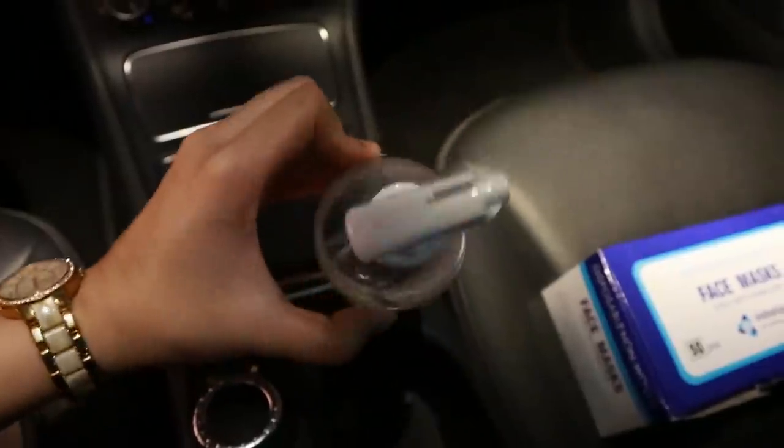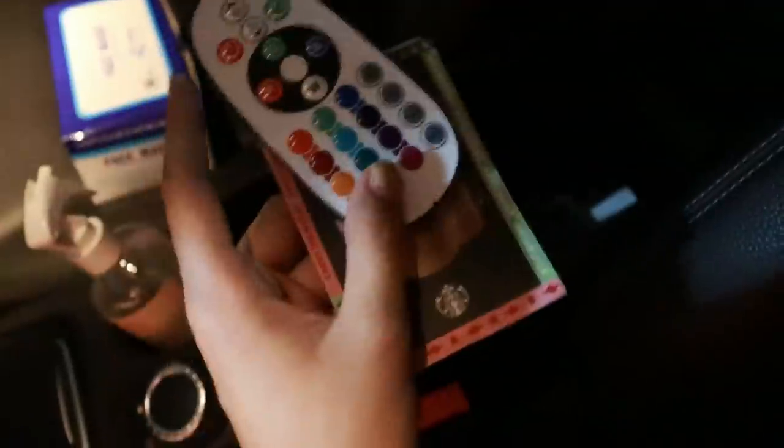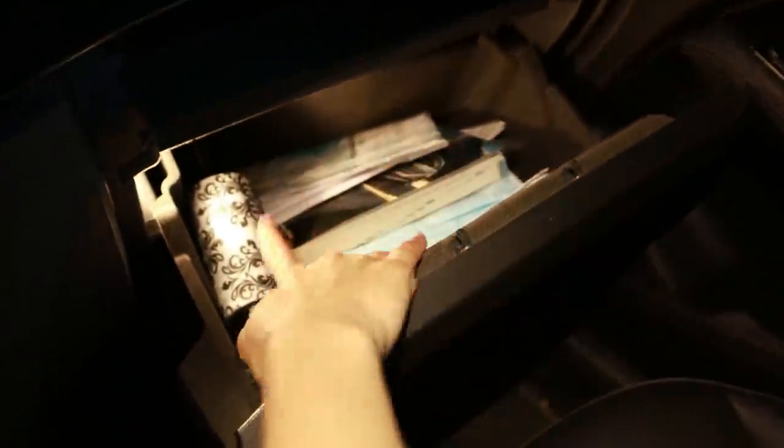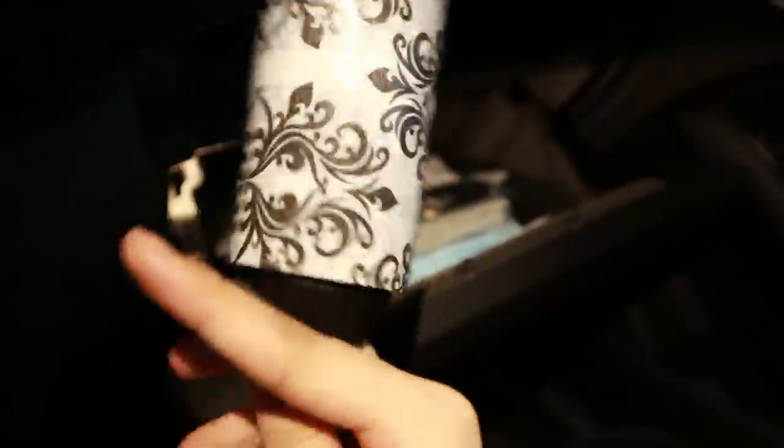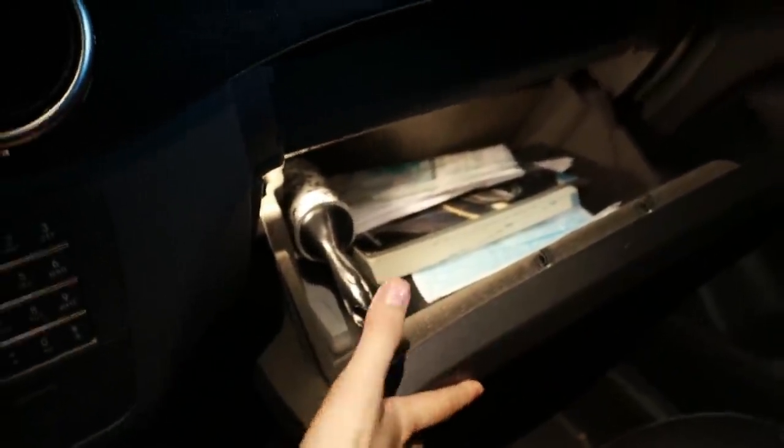Dito naman, ayan, alcohol — sobrang bango nito. Dito naman sa compartment na to, pag binuksan mo, mayroong pabango from Clinic. Tapos itong ilaw na to — dun sa headlight, parang bilog na maliit — nababago yun, pinacustomize lang namin, pinalagay lang namin yun. Tapos dito naman, eto yung sa damit — parang kapag mahimulmul yung damit mo, reroll mo lang siya and matatanggal siya. Yung iba dyan, documents na lang ng sasakyan like yung manual.